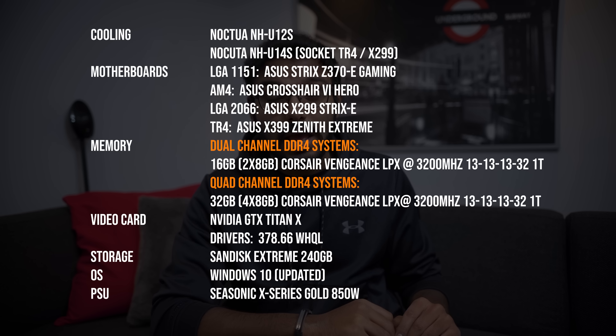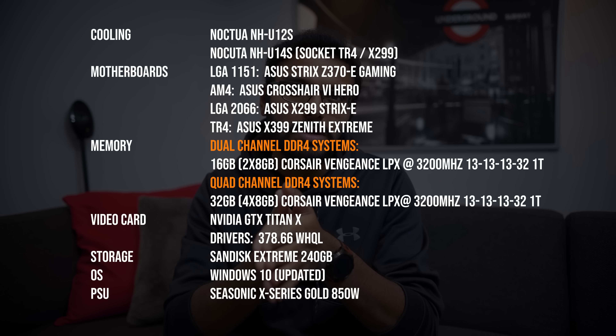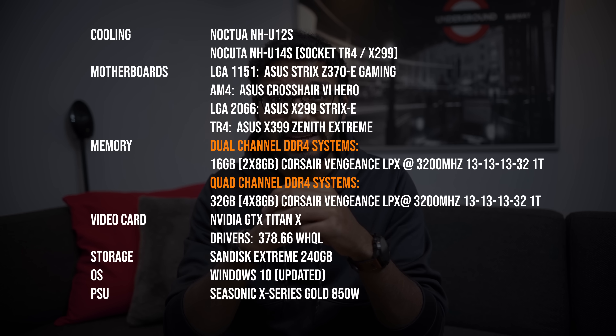A lot of you in our previous video mentioned that you wanted to see the full setup, so here it is. As you're going through these benchmarks, note that other than non-stock memory speeds, we made sure to turn off all motherboard enhancements during all these tests.